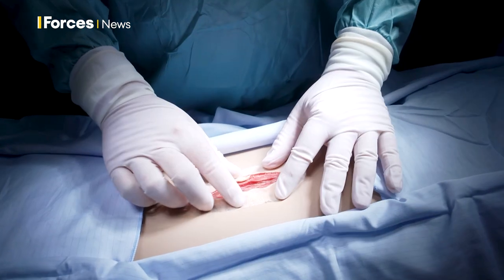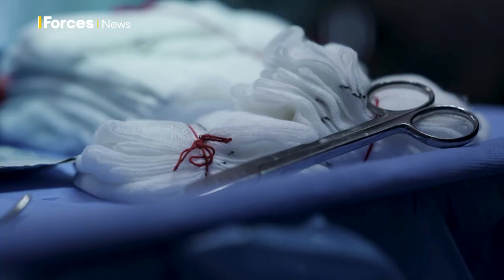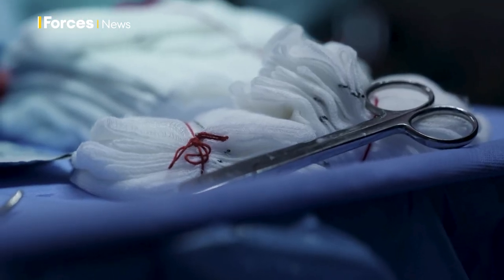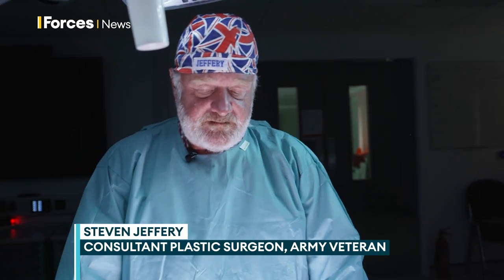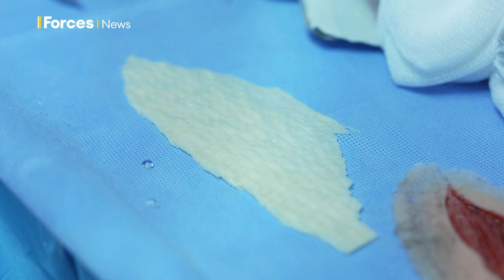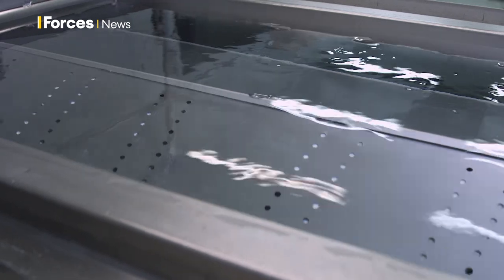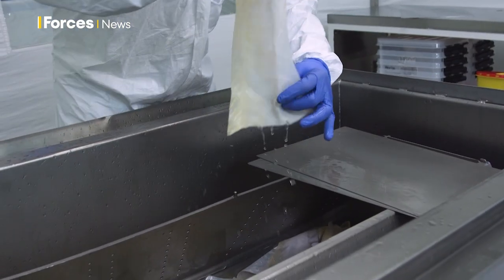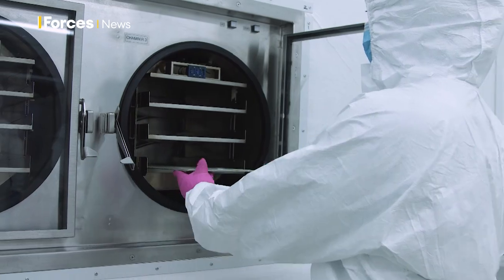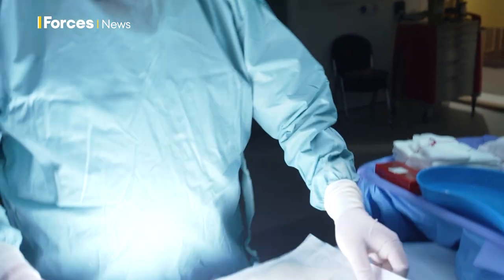We have a problem in the battlefield with skin grafts because allograft material has to be kept in a special freezer. Obviously, that kind of cold storage is not going to be available at a field hospital level. This is why we were interested in the fish skin graft. This fish skin has already undergone its own process of descaling, de-celling, freeze-drying and sterilisation, so you don't need to find a way to freeze or refrigerate it during a war in the desert.